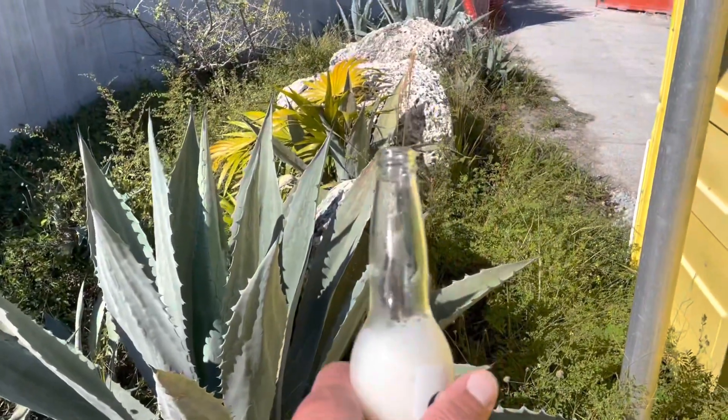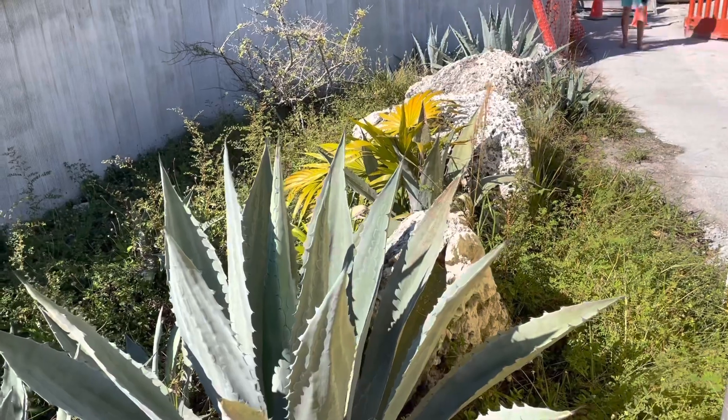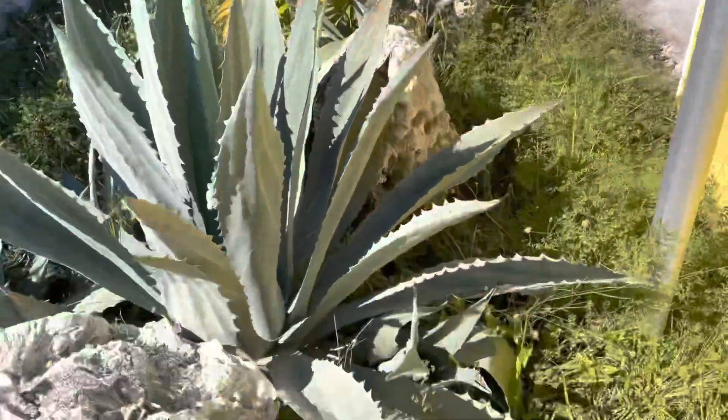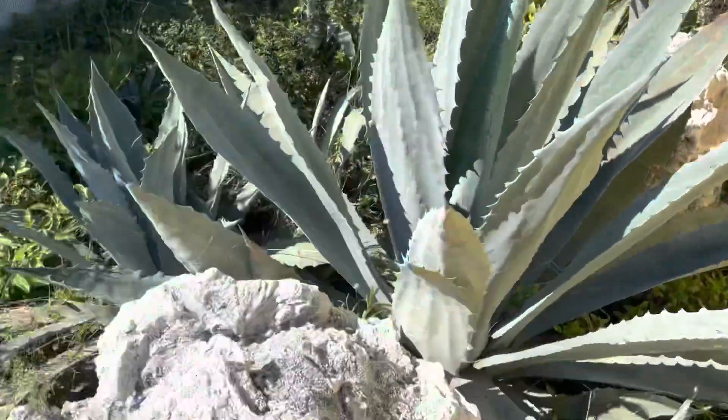And it's got quite a few pups. It's got one pup over there with a self-planted, looks like to me, a Cocotronics Radiata. A whole bunch of weeds in there, but this thing is beautiful. I put the beer bottle in there for scale. Pretty good size.